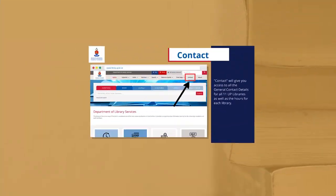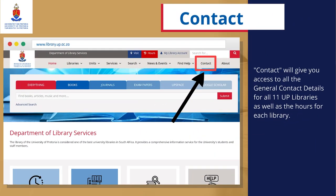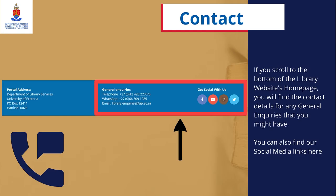Contact Us: Contact will give you access to all the general contact details for all 11 UP libraries as well as the hours for each library. If you scroll to the bottom of the library website's homepage, you will find the contact details for any general inquiries that you might have. You can also find our social media links here.